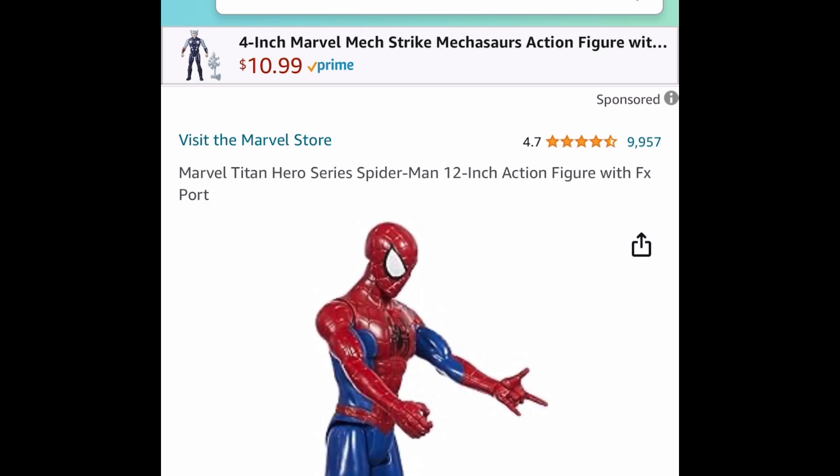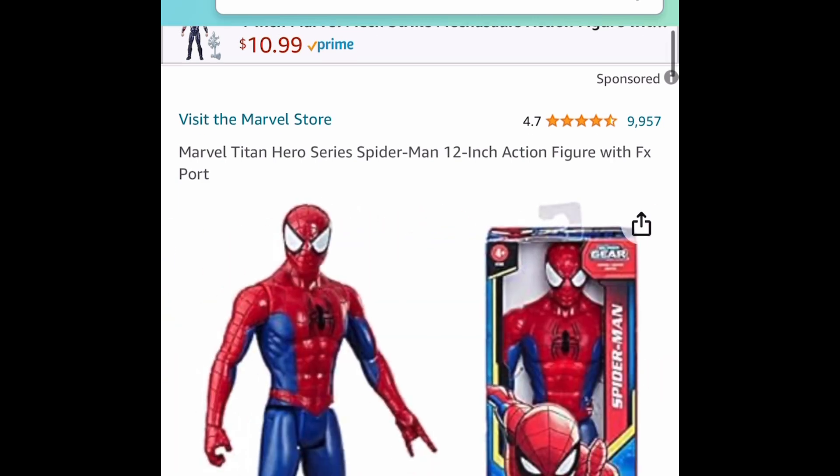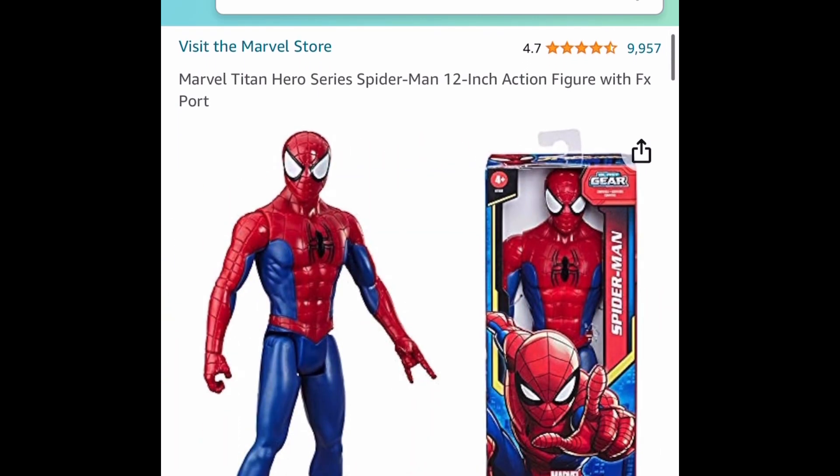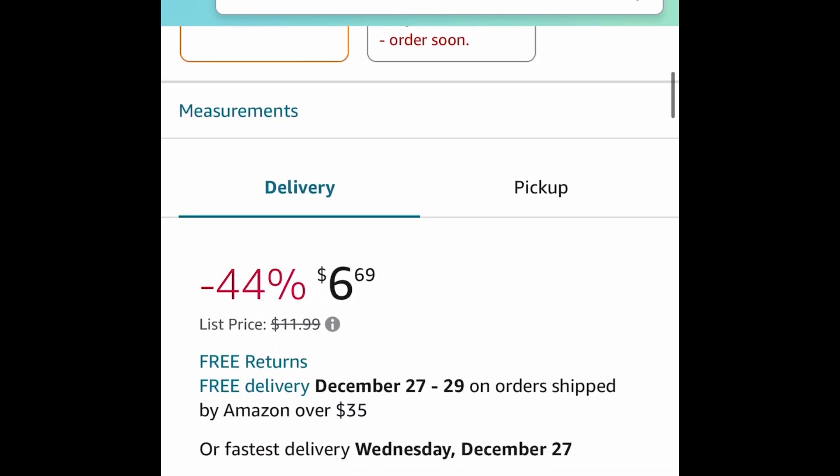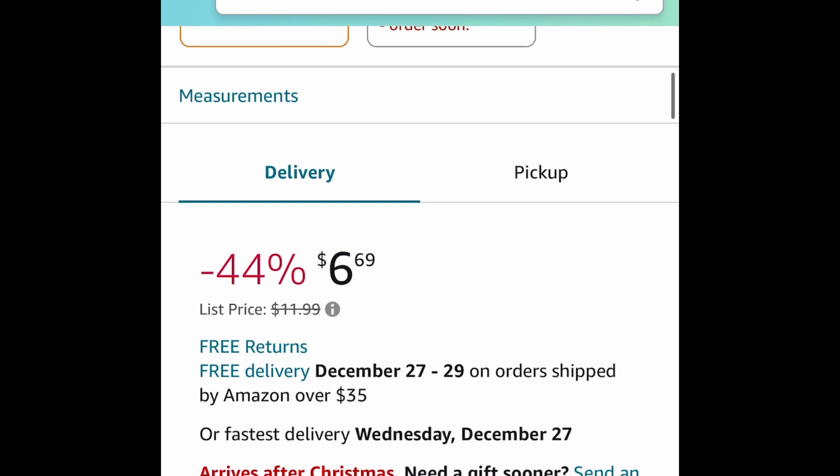Last deal for this video — we have this Spider-Man action figure. This one is 12 inches, has amazing reviews, and is price dropped down to $6.69. As always, my lovelies, I hope these deals help. Be sure to come back to the comments section and let us know what you snagged!